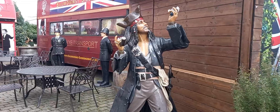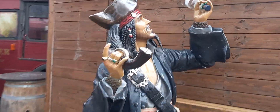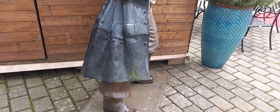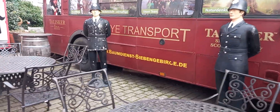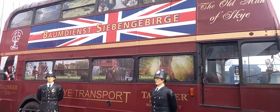Oh, there it is — this looks so beautiful! I don't remember the name of the film... Pirates of the Caribbean! Yes, Pirates of the Caribbean — the character of Pirates of the Caribbean. You can see him — it's beautiful. Now comes the transport.